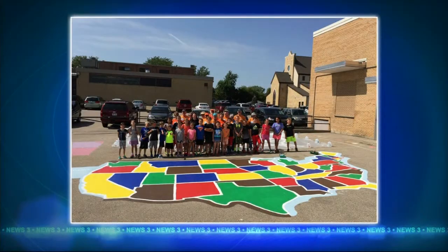We want to show you a picture of the finished product. That is so cool. Isn't it beautiful? It's colorful. So we're red. I was looking to see — Wisconsin's red. Why is Minnesota brown though? I don't know.